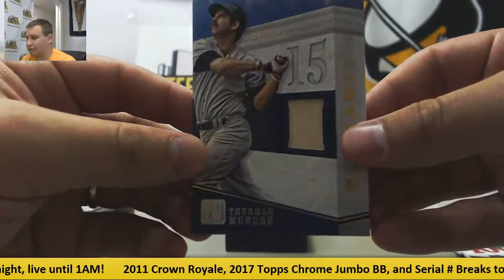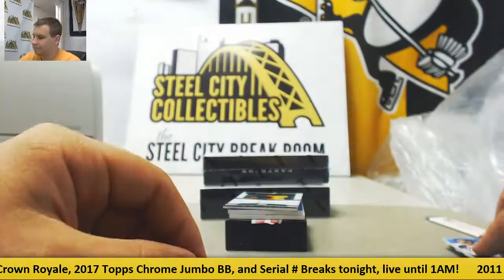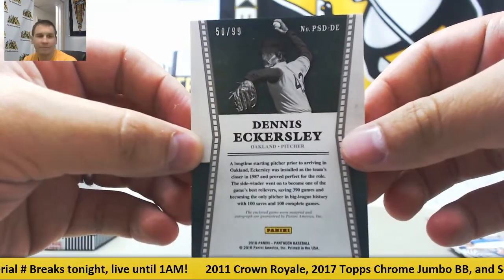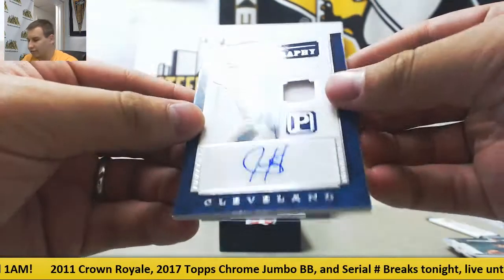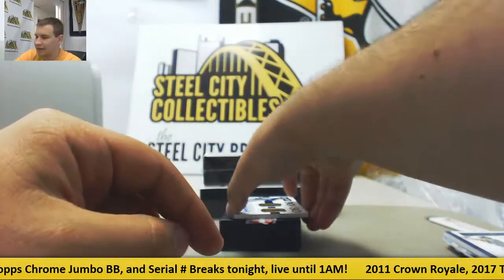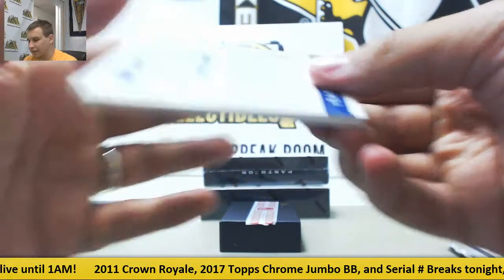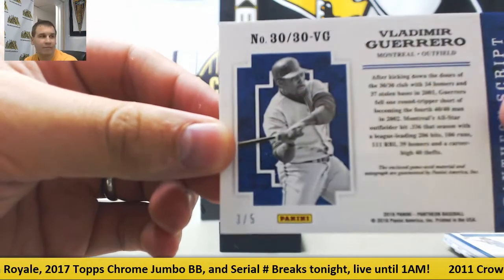Nice bat relic here — Thurman Munson, number 2 of 99. Dual jersey auto of Dennis Eckersley, number 50 of 99. Jersey autograph of Juan Gonzalez, $199. And nice finish here — Vladimir Guerrero, dual jersey autograph gold parallel, and that's 3 of 5. Nice hit there.